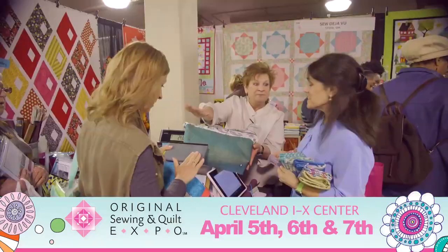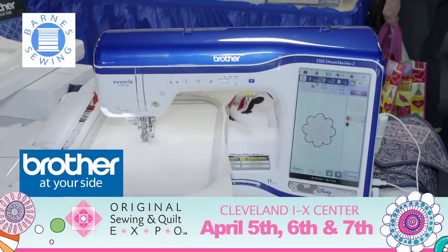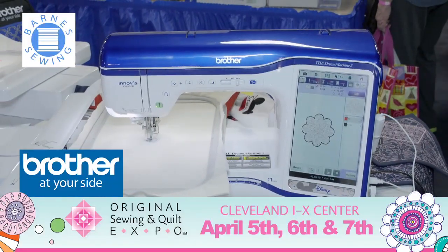And they're shopping for patterns, tools, notions, and fabric you just have to see and touch. Plus the latest Ruther's Sewing Embroidery & Quilting Machines from Barnes Sewing Center.